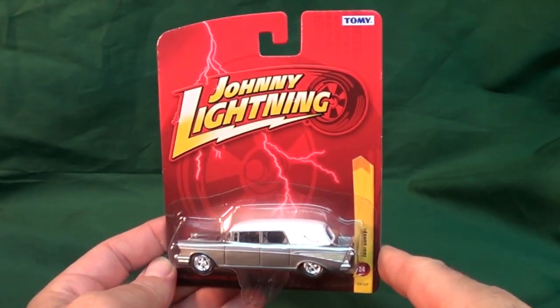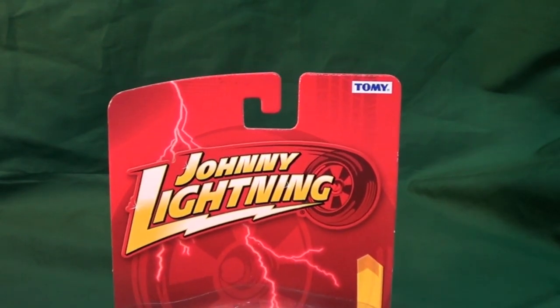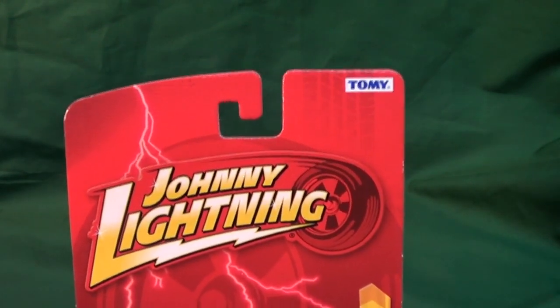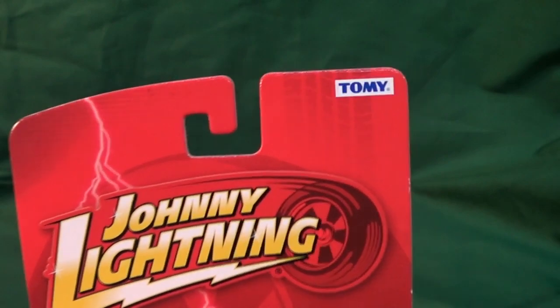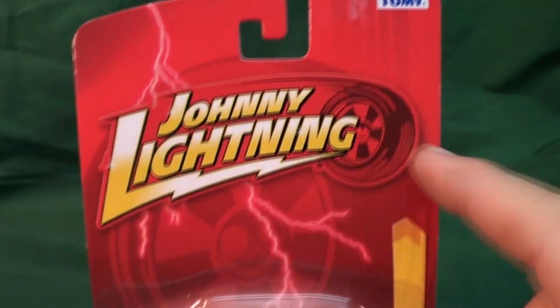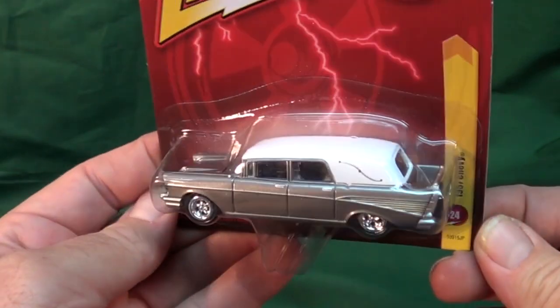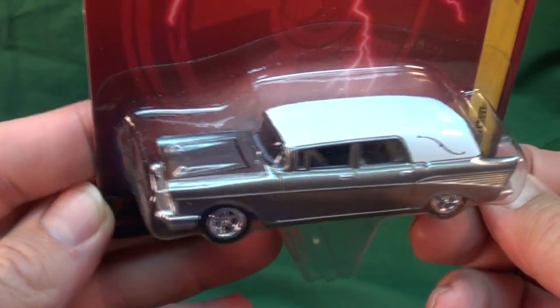It's been a while since I showed any Johnny Lightning pieces. The name's been around for a long time — it's been owned by different people, was gone for a long time, came back, and now it's owned by Tomi. There are only a few pieces that I really like to collect and want to add to my collection.